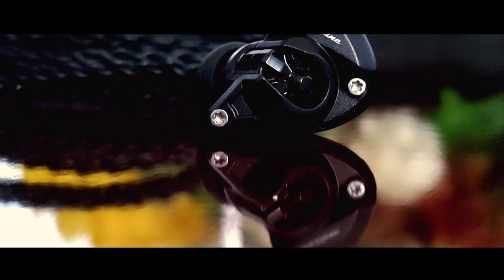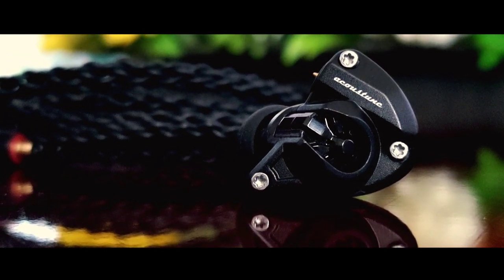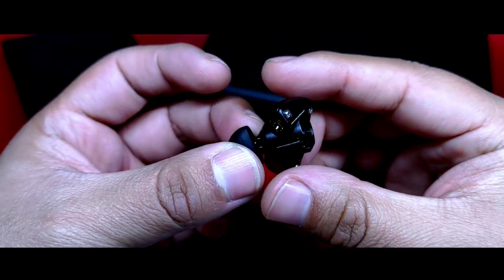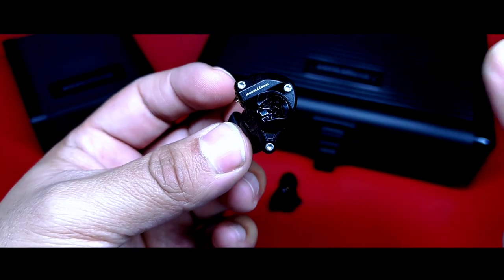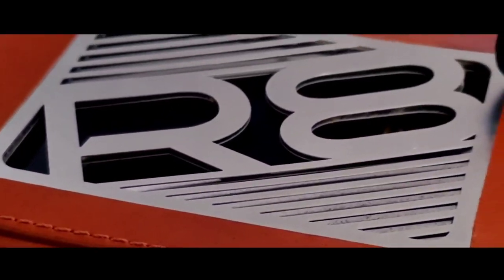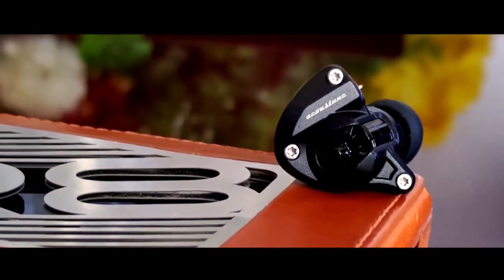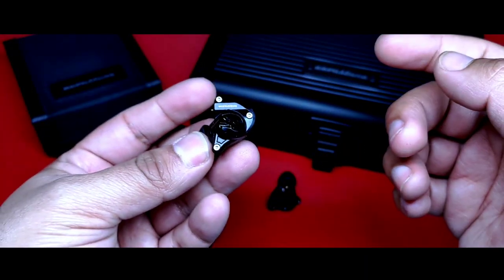Sobre el diseño del audífono, pues ustedes mismos los están viendo. En primera impresión te hacen pensar en todo menos en un in-ear. Es un diseño robusto, con completo estilizado industrial, algo muy característico de la marca, pero creo que aquí lo lleva a otro nivel, haciéndolo muy excéntrico. En lo personal, la tonalidad oscura lo hace relucir aún más. Construcción completamente en metal, realizada de muy buena forma. La placa frontal presenta el emblema de la marca, y dentro de esto un estilo que asemeja una especie de turbina en la parte central. Diseño que asemeja a sus modelos flagship, los HS2000MX, tanto Mark I como Mark II.